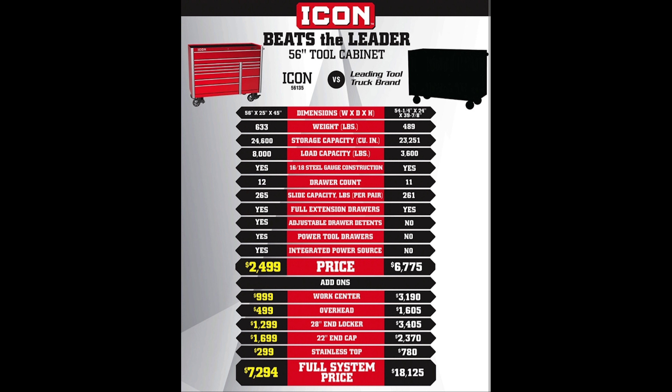And we look at the price: $2,499 for the Icon versus the leading tool truck brand. So we're looking at a price increase of approximately $1,750 over their 56 inch US General Toolbox, and that's full retail price without a coupon, because the 56 inch box can be got for $650 at certain times.